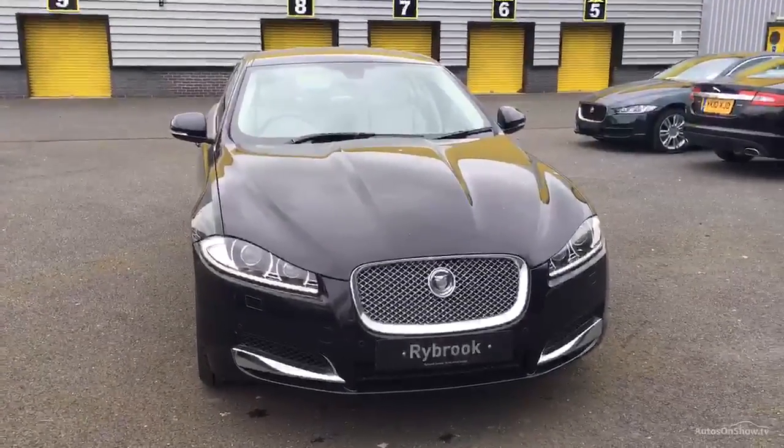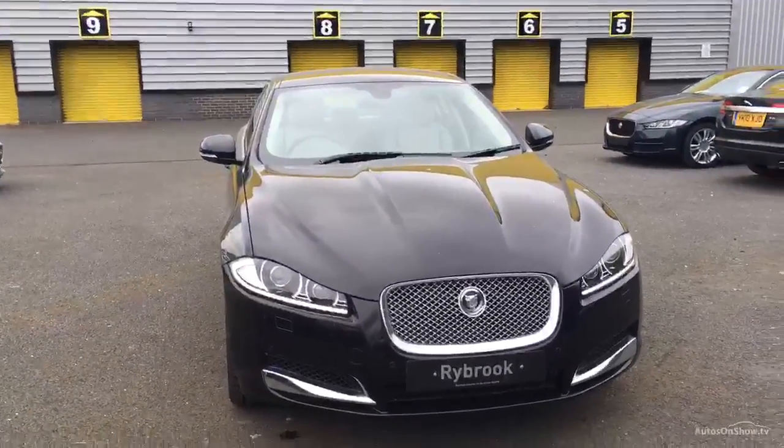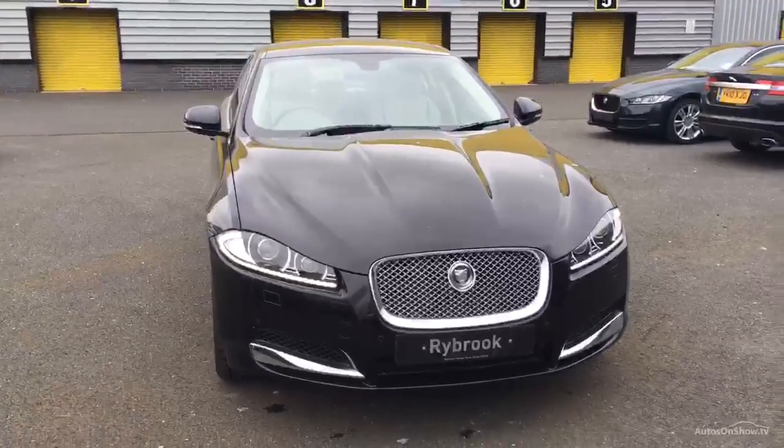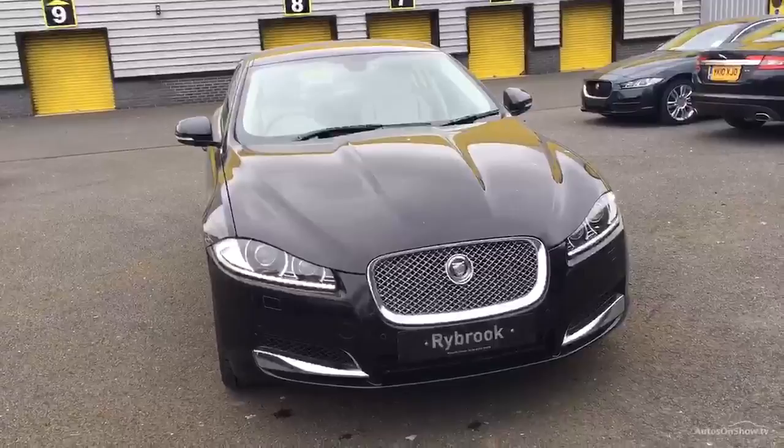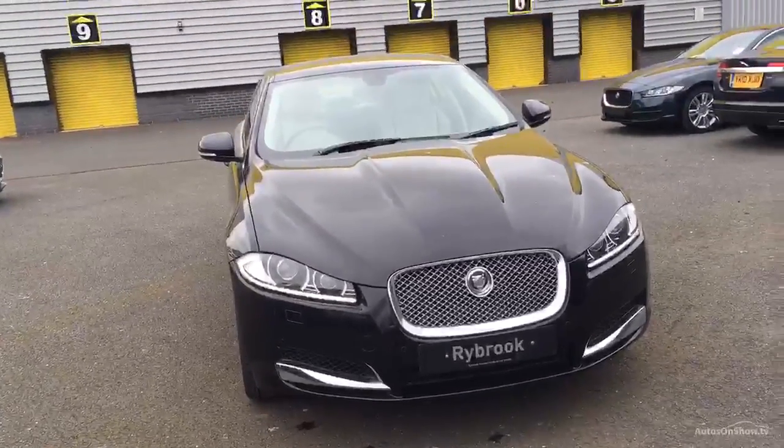Welcome to the driver at Jaguar Chester. Here we have OY62ZZB. It's a Jaguar XF 2.2 diesel automatic, and as you can see the exterior colour is black and we have an interior design of ivory leather.